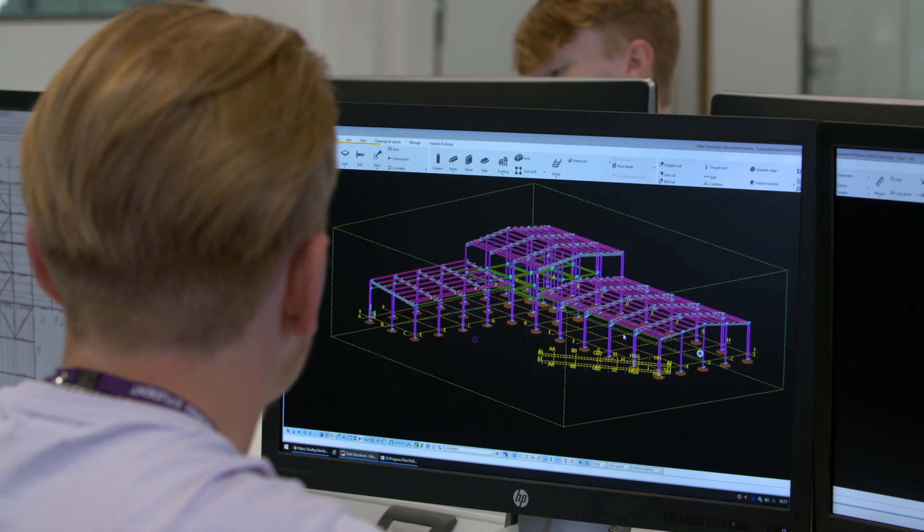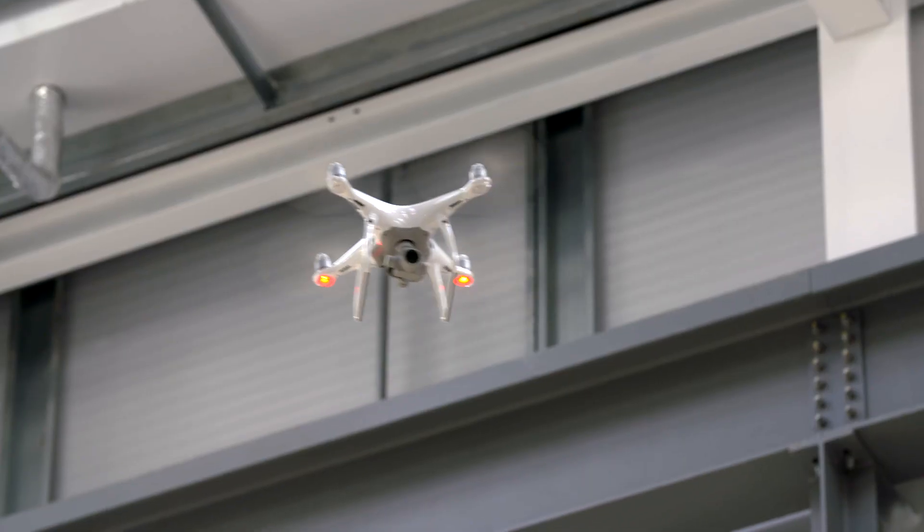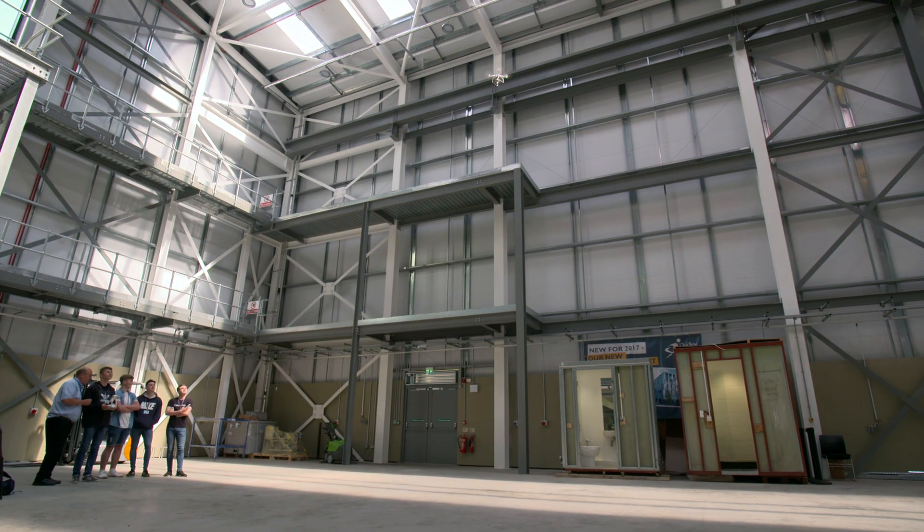It costs £12 million, specialising in advanced construction and environmental technologies. We have state-of-the-art industry equipment. We work really, really closely with the industry. We're focusing on the higher level skills at Level 3, Level 4 and Level 5 — lots of apprentices — and about progressing people through jobs and making businesses more productive. So it's truly technical.